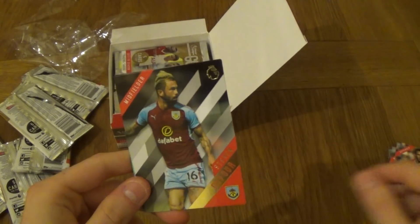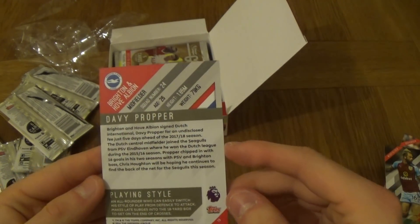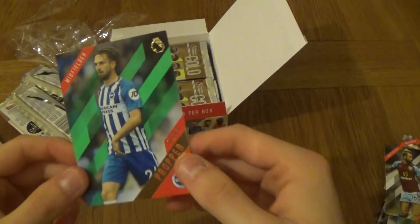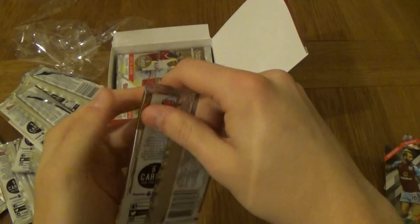I will do another box on these maybe more in the future. We've got Lukasz Fabianski, Marc Albrighton, Joel Matip, Jermain Defoe, and our first numbered card — Davi Proper. Are they numbered? Don't really see it, but they are green parallel. So Davi Proper, we'll put them to the side.